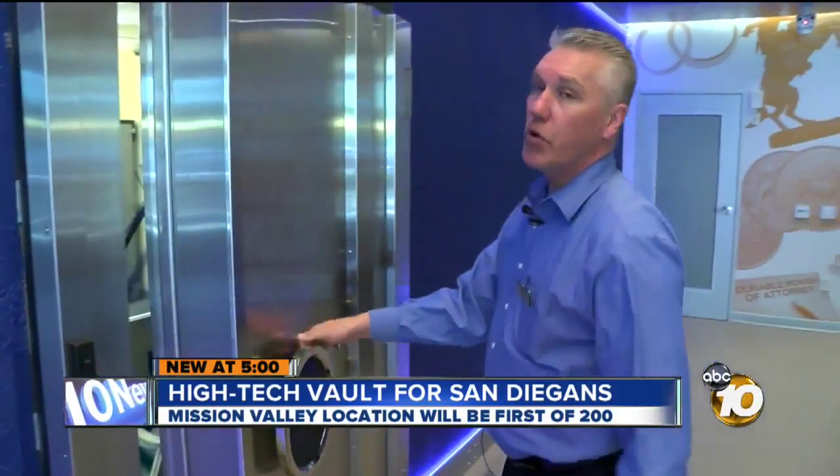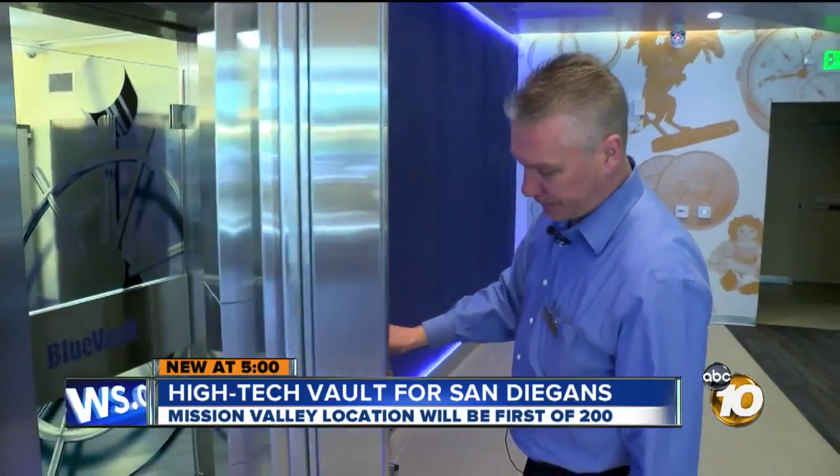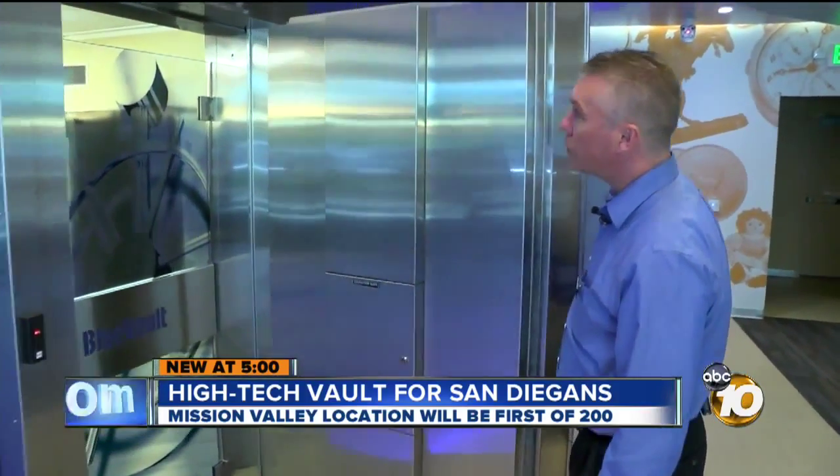A miniature Fort Knox right here in San Diego. It's a high security vault where you can store almost anything you want, and it's the only one in the country. New at 5, 10 News reporter Joe Little got inside that high-tech vault to reveal the secret behind protecting what's inside.